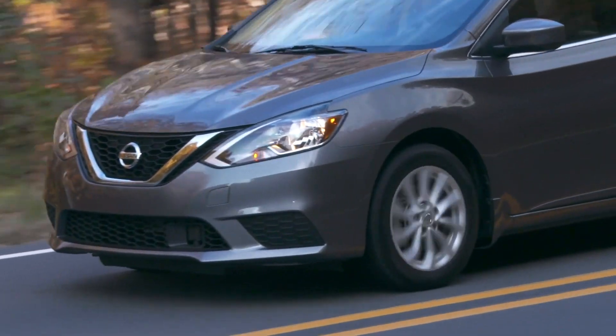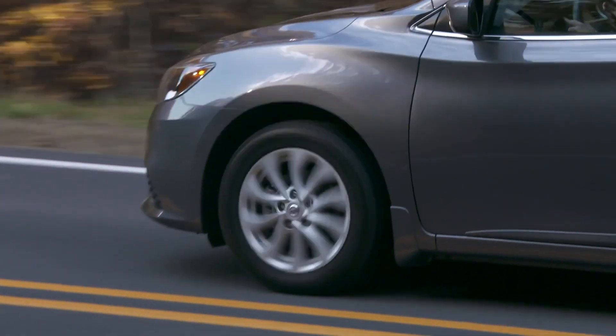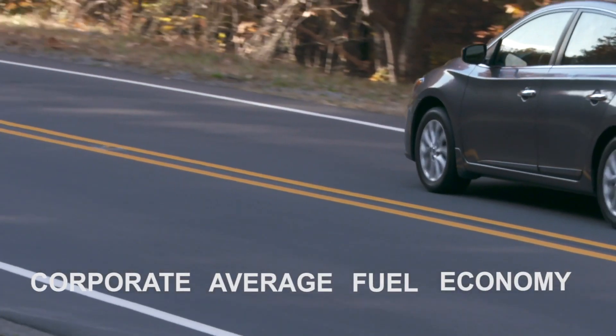For automakers, that 1-2% improvement is also valuable. Even a slight bump can bring up a vehicle's corporate average fuel economy, or CAFE rating. I'm Maddie Weiner, coming to you from the Tire Review Continental Tire Studio at Fabcox Media.